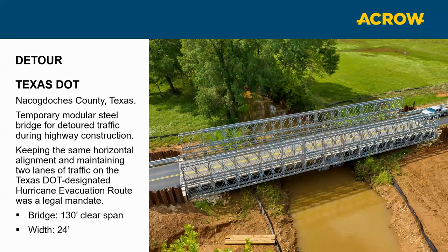One example is a Texas DOT project where a temporary modular steel bridge was put in. The main criteria was to keep traffic going because it was a hurricane evacuation route, maintaining the same width and load rating. The bridge is a 130-foot clear span from barrier to bearing — no supports needed — with a 24-foot width between guide rails.